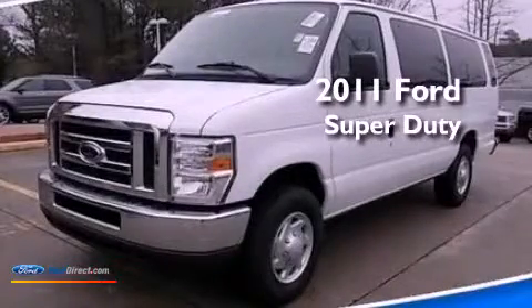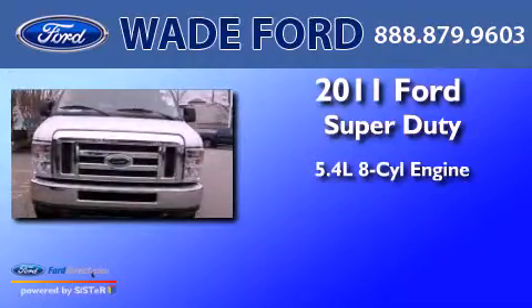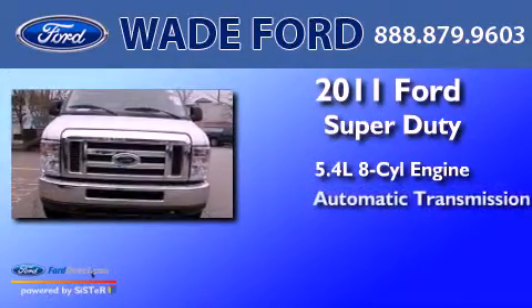This is a 2011 Ford Super Duty. It has a 5.4-liter 8-cylinder engine and an automatic transmission.